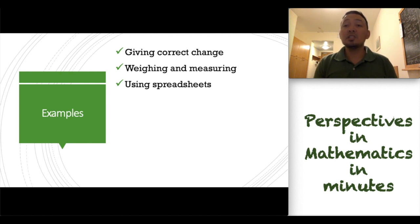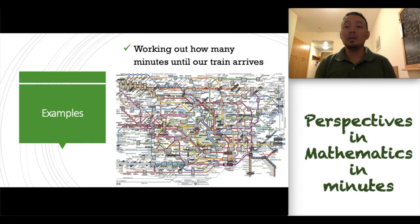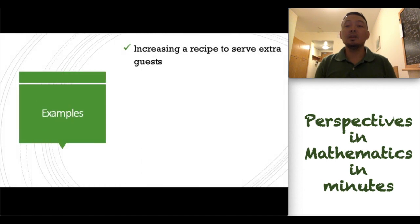Spreadsheets like MS Excel are very important in our jobs. Numeracy is also important in understanding graphs. In our everyday life, numeracy is very important, such as when we are waiting for trains. The concept of ratio and proportion is very important if we want to increase a recipe to serve extra guests in our parties.